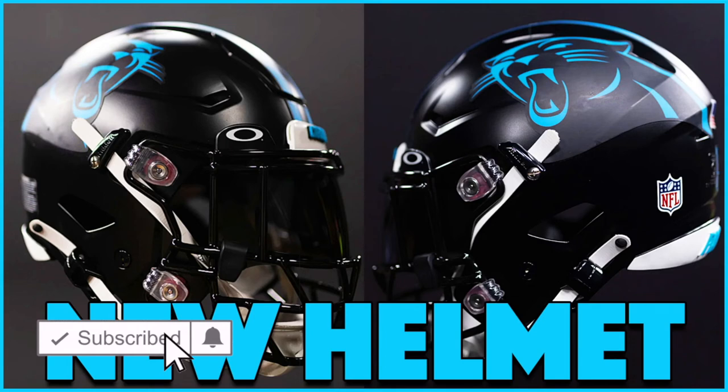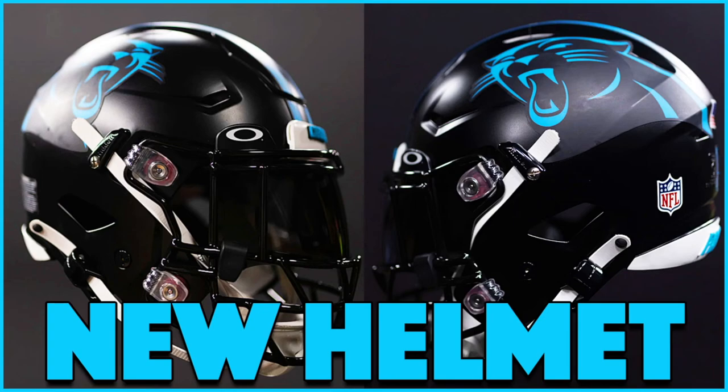What are your thoughts on this helmet? Let me know down below in the comment section. If you can like the video and subscribe to the channel, that'd be greatly appreciated. Until next time, everyone have a great day — thanks for watching.